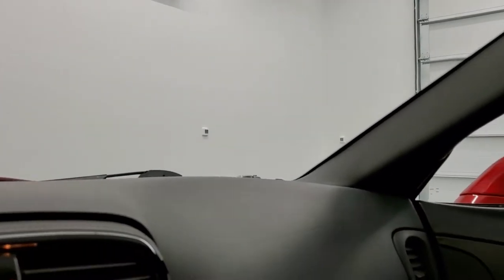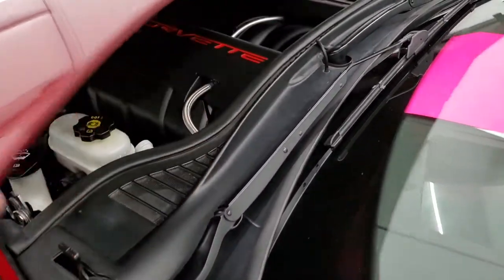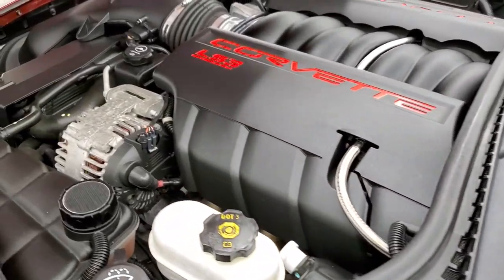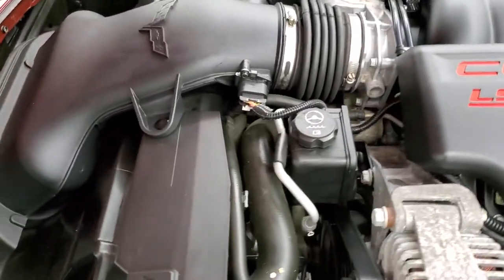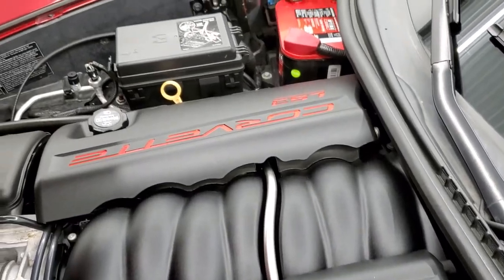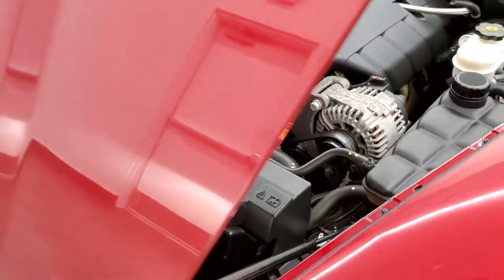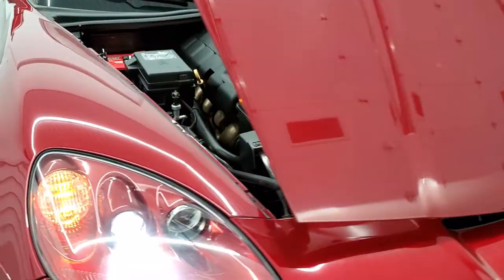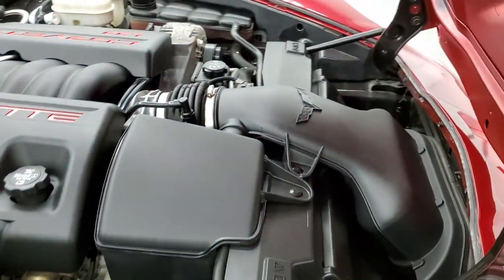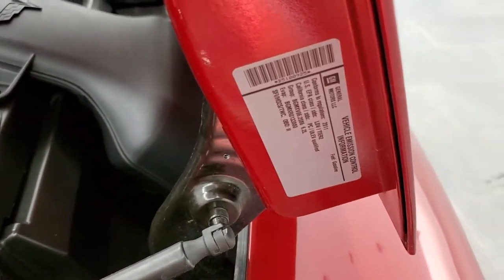We'll take a quick look under the hood and then do one more final walk around on the car. I would personally like to thank you for checking out the video today — hopefully from this HD video you've been able to tell just how nice this car is all the way around, inside and out. Under the hood we have the 6.2-liter LS3 motor. Engine bay is very clean and runs very smooth. This car has been fully safetied and inspected by our service shop, has a fresh oil and filter change, all the fluids have been checked and topped off, and this car is 100% ready to go.